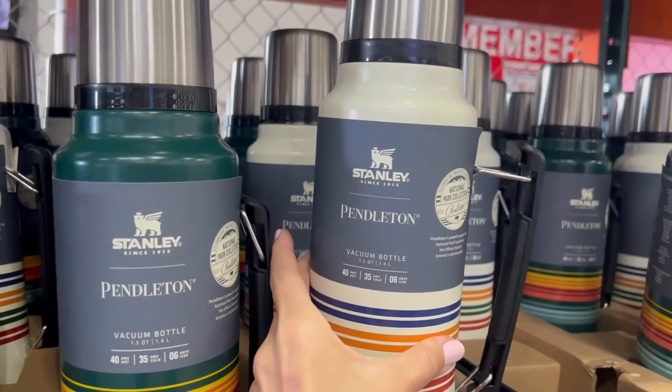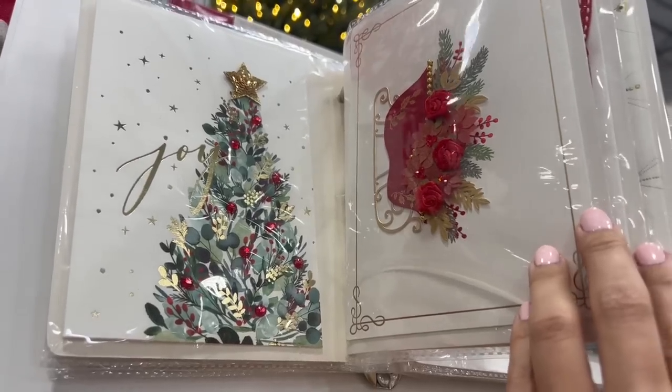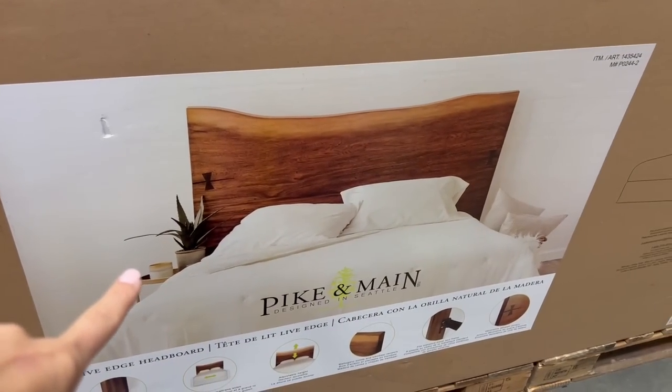Today is a Costco shop with me video. Come along and meander through the store, see what's new, get some groceries, and as always, since I am a former employee of Costco, I will add in any tips or tricks along the way. Let's go.